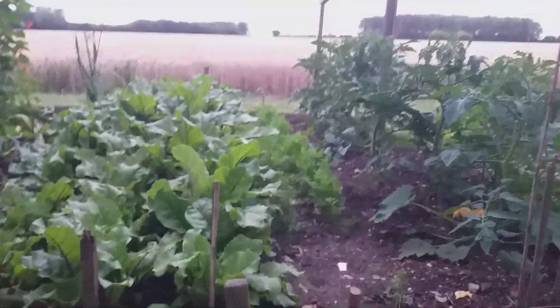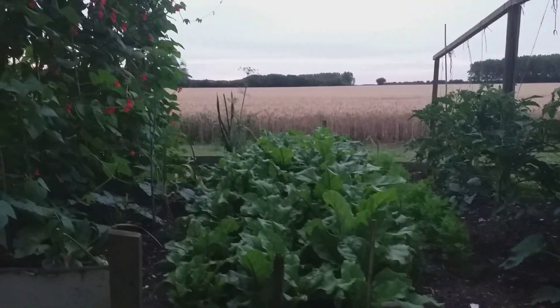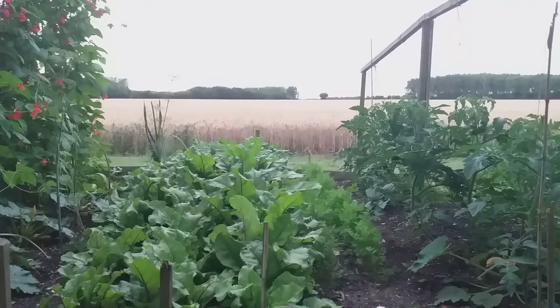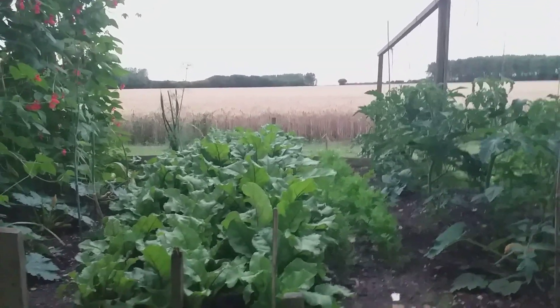And this beetroot is epic — I mean look at that. And I'm just going to show you this lovely view from the vegetable patch, look. I'm just going to see if I can turn the light up on this camera — does that help a little bit?